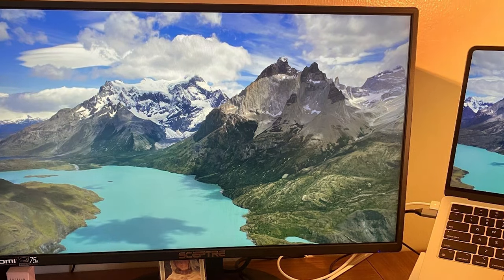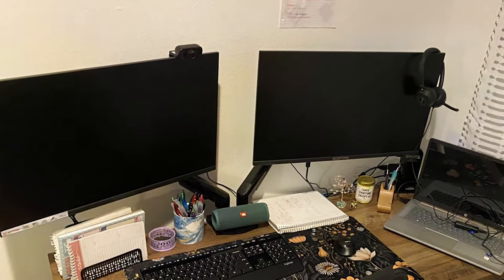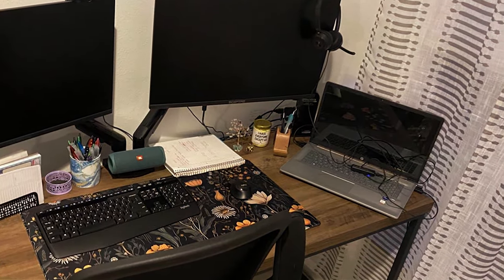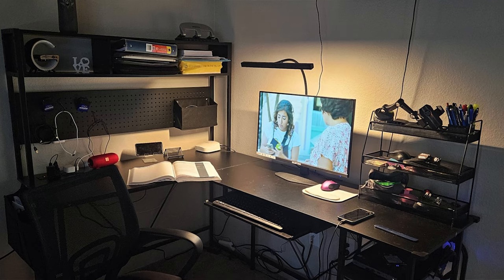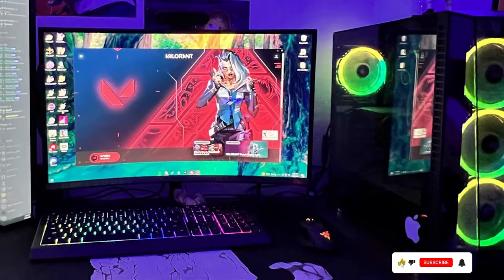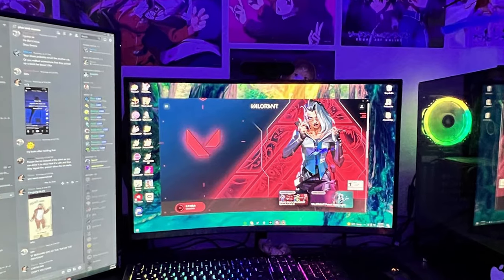Equipped with multiple connectivity options including HDMI and VGA ports, this monitor offers versatile compatibility with various devices. The built-in speakers provide decent audio quality, making it a convenient all-in-one solution for everyday use. Built with durability in mind, the SEPTRA 24-inch Monitor is crafted from high-quality materials, ensuring long-lasting performance and reliability. Despite its impressive features, this monitor is affordably priced, offering excellent value for those seeking a high-quality display without breaking the bank.